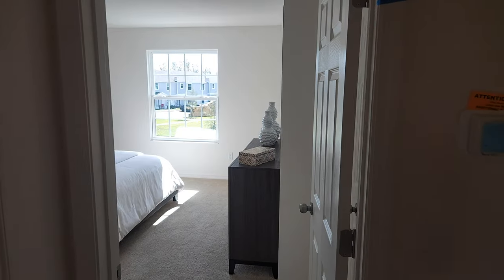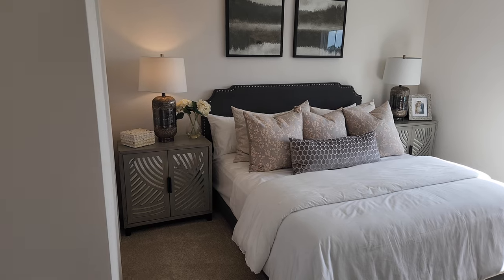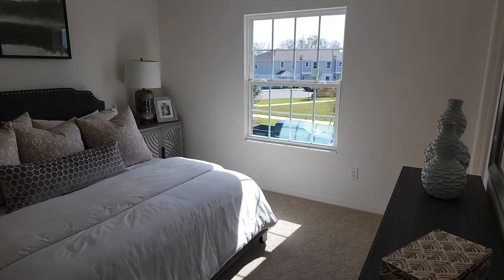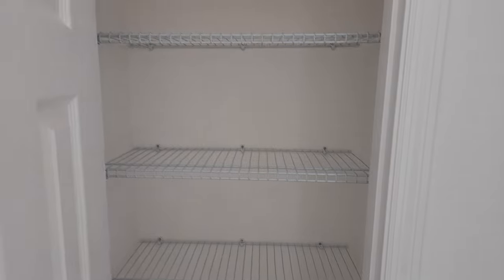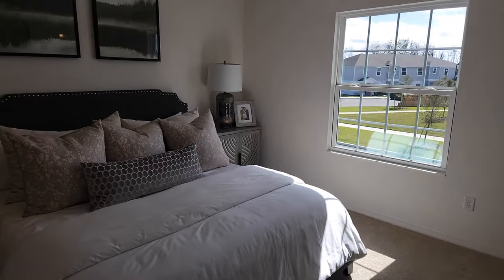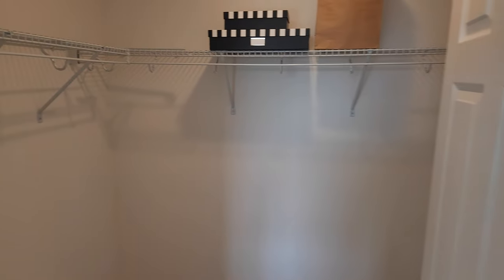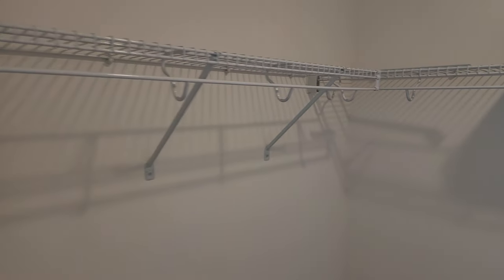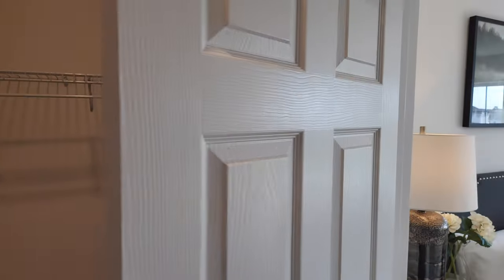And then on to the master bedroom — pretty decent size, not too small, not too big, pretty much exactly what you need. Instead of a mirror I'd put a TV, but everybody's different. They've put the linen closet inside the bedroom, which is a little bit different, but at least you've got it — lots of times the master suite doesn't have a linen closet. And right over here is the master closet — pretty solid size, good amount of storage space. It keeps going right around and then behind the door you get a little bit more. Pretty nice.